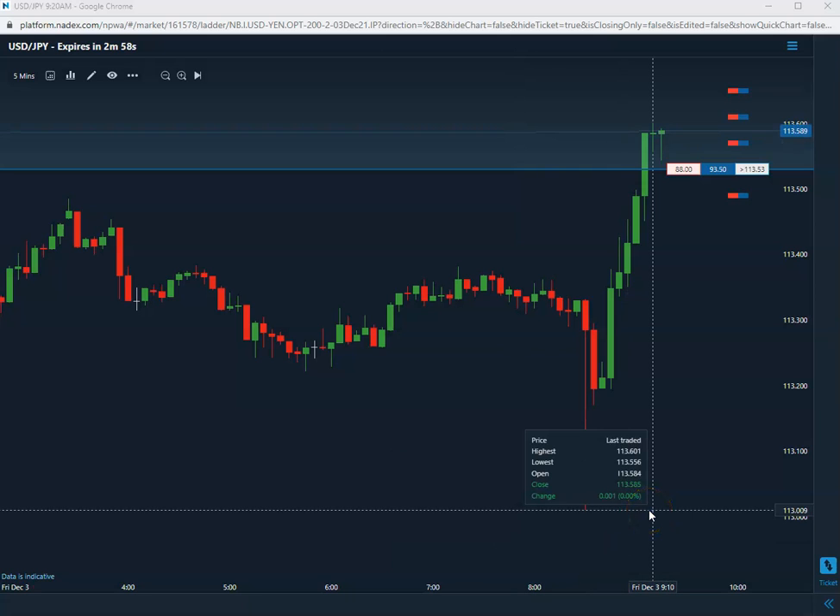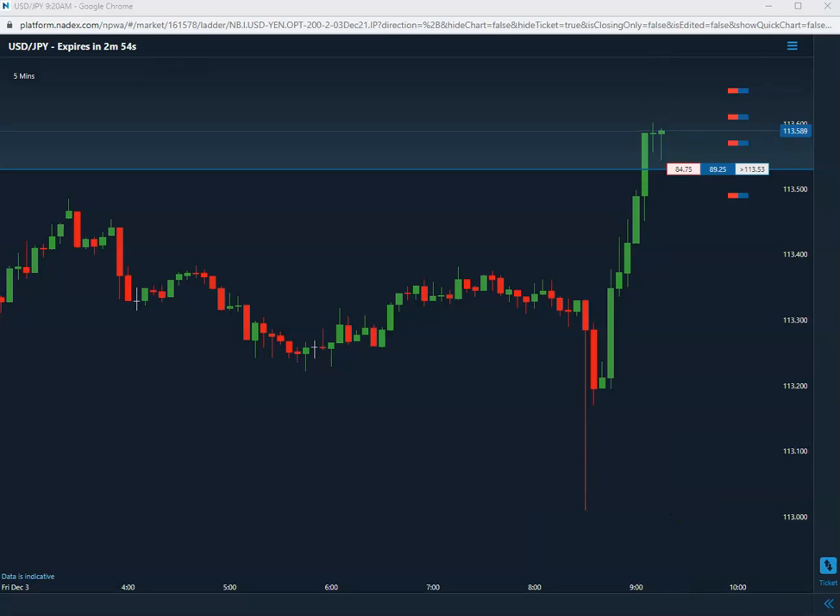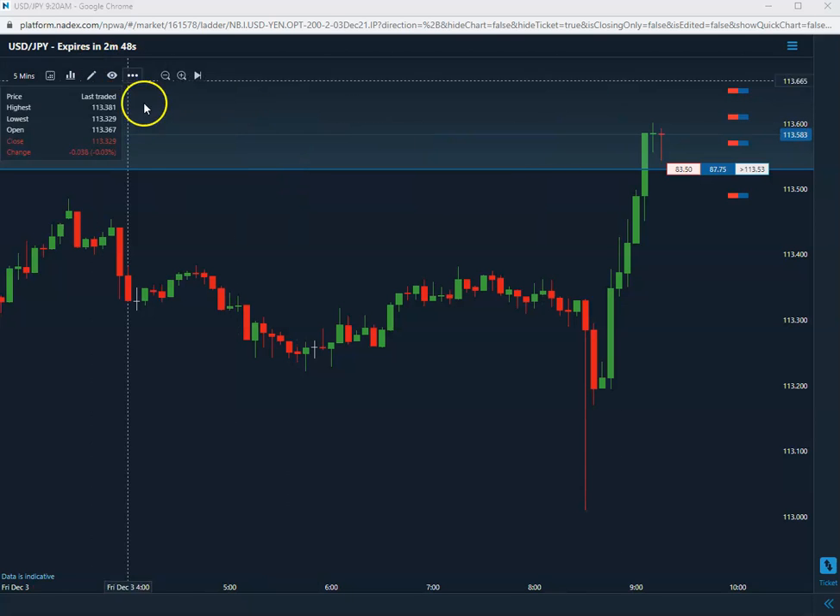Good morning everybody. Today is Friday, December 3rd, 2021. First trade of the day — we bought on the 57. 113.57 is our buy on this U.S. Yen.